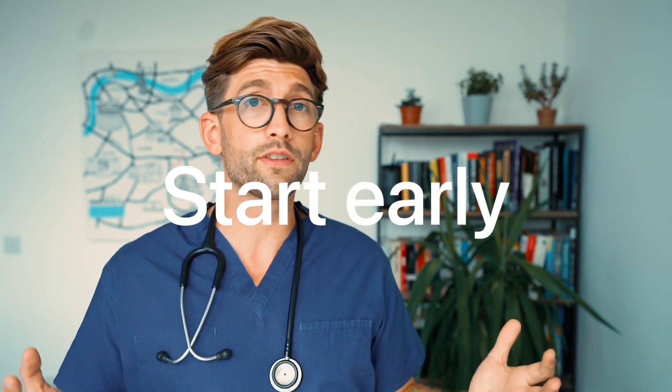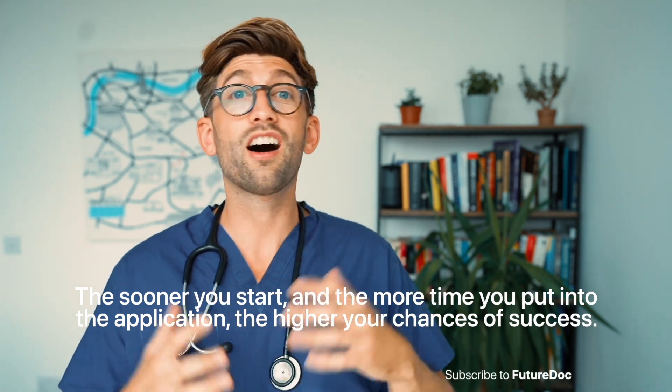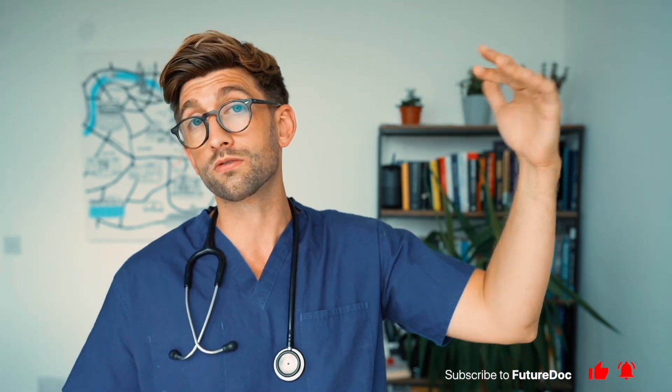It's all about supporting your child to put the time in to become the kind of person who will make a great doctor or dentist. The biggest and most important factor in all of this is time. I always have the mantra: the sooner you start and the more time you put into your medical or dental school application, the higher your chance of succeeding — both getting a place anywhere, and getting a place at a competitive or prestigious school.